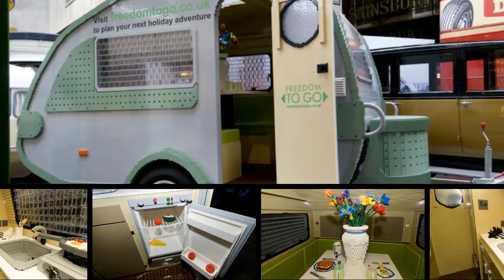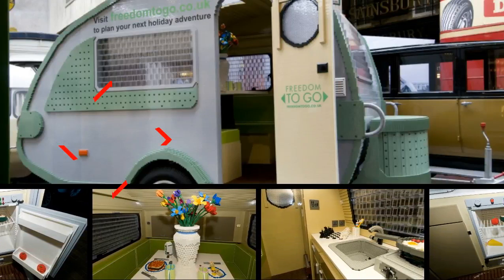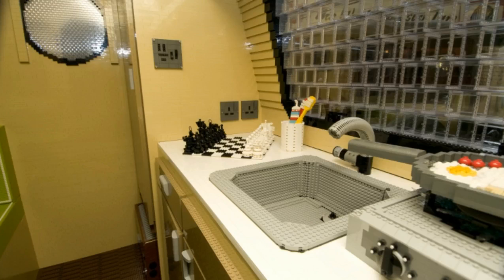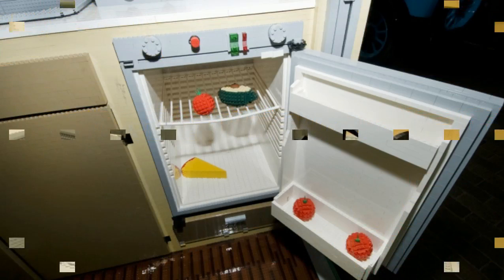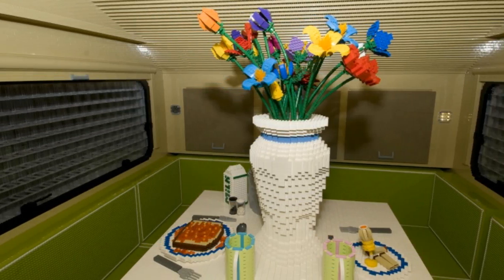What would you call the largest caravan built with interlocking plastic bricks? We'd call it the biggest LEGO camper ever — and that is indeed the case. 12 model makers built the retro-styled teardrop camper out of 215,518 LEGO bricks, and it's as fully functioning as anything built from LEGOs can be.